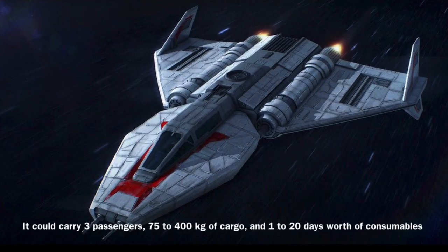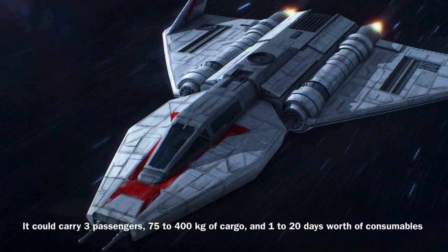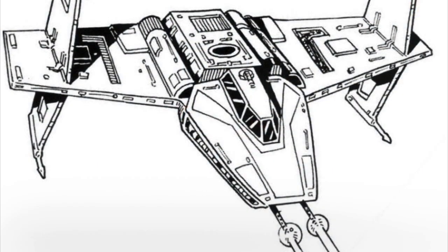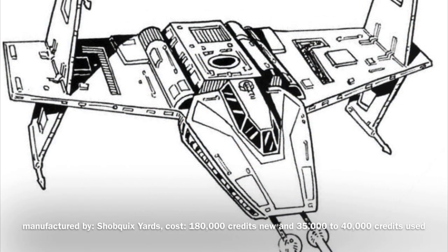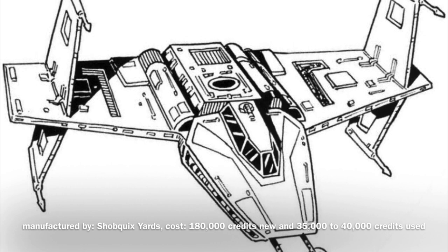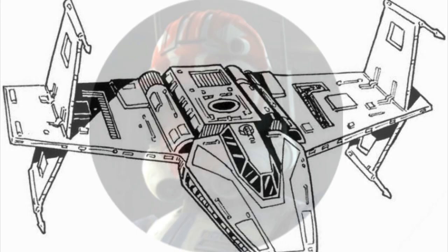In addition, the Toscan 8Q could carry 3 passengers, 75-400 kg of cargo, and 1-20 days worth of consumables. The vessel was manufactured by Schaubquix Yards, as previously stated, and would cost you the relatively high price of 180,000 credits new and 35,000 to 40,000 credits used.